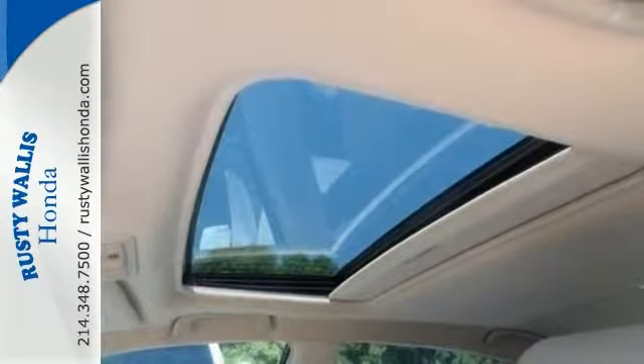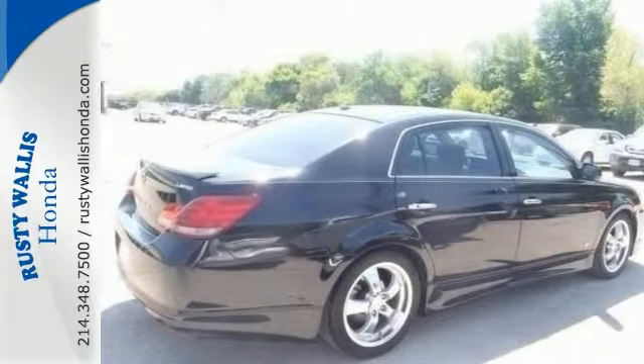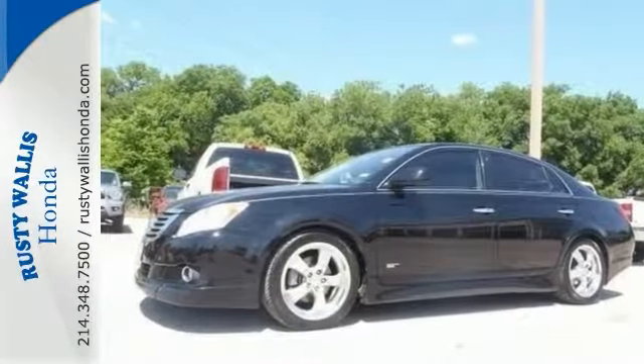It's a local trade with a clean history report too. You don't want to miss out on this Toyota Avalon. Come on in and see it today and take it for a test drive.